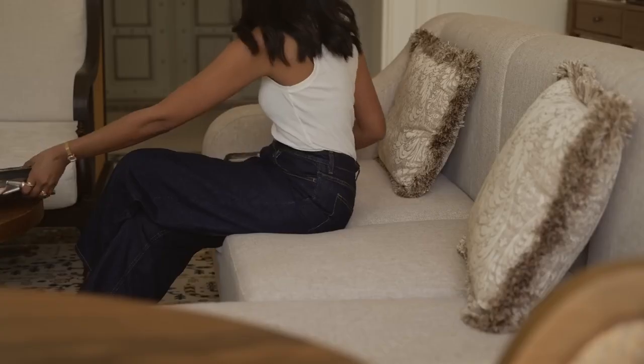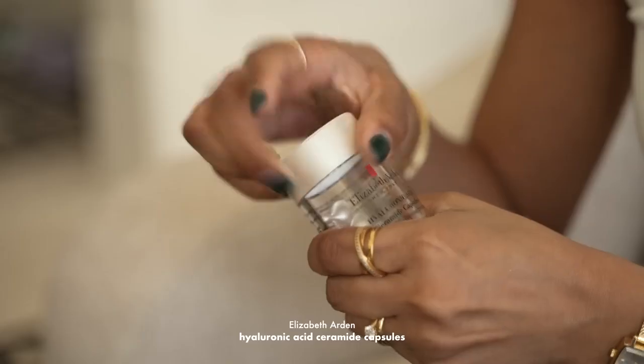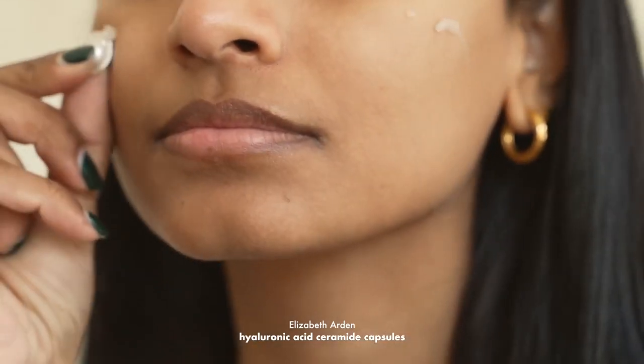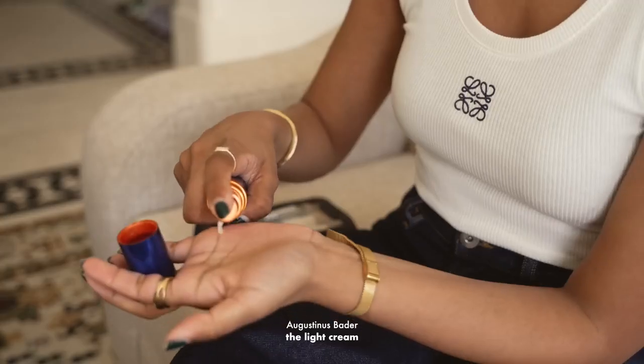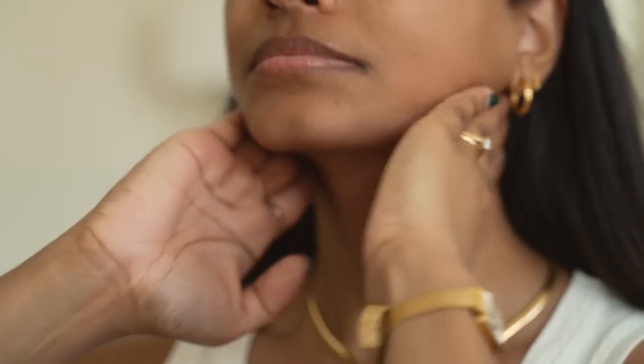Skincare plays a huge part in the overall look of makeup. As I'm currently travelling, these Elizabeth Arden hyaluronic acid capsules are perfect. They're very travel friendly and they give my skin such an amazing boost of moisture and hydration. As I'm in a hot climate, I'm using the Augustinus Bader Light Cream. This is perfect because it's not too heavy so your makeup won't slide off.